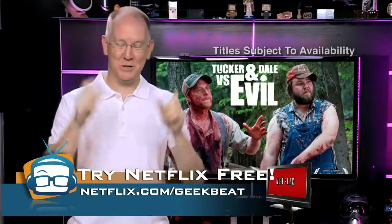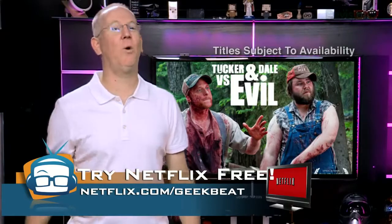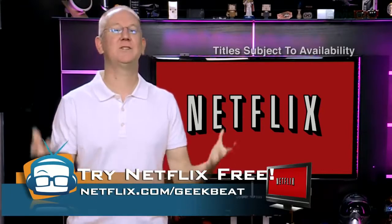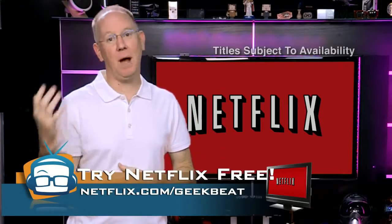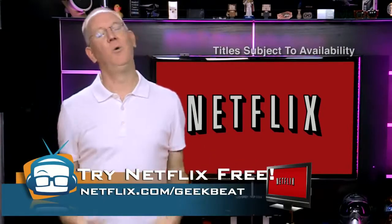If you don't have Netflix, you need to head over to netflix.com/geekbeat and get your free account and watch all these shows I just mentioned in the next 30 days for free. After that, it's just $8 a month — so you can either buy one movie ticket at the theater or have an unlimited supply. What are you waiting for?